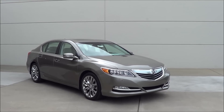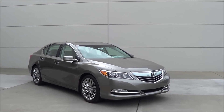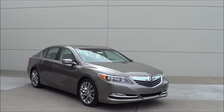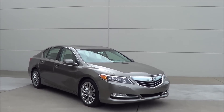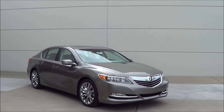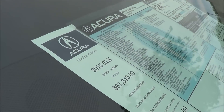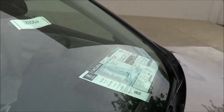As far as pricing goes, the RLX starts at around $47,000 and can easily go all the way up to $60,000. Competitors include the Hyundai Genesis, BMW 5 Series, Lexus GS, and Cadillac CTS. Our RLX's MSRP is $61,345.